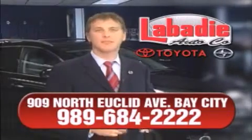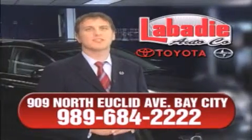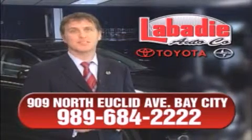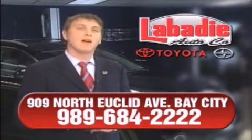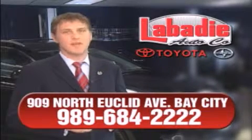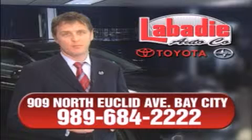Hi, I'm Mark Labattie, and I'd like to personally thank you for visiting our website. We're a family-owned business and have been doing business for over 60 years in mid-Michigan. All of our vehicles have been professionally inspected and hand-detailed to ensure that you're getting the maximum value. Remember, we'll do whatever it takes to earn your business.